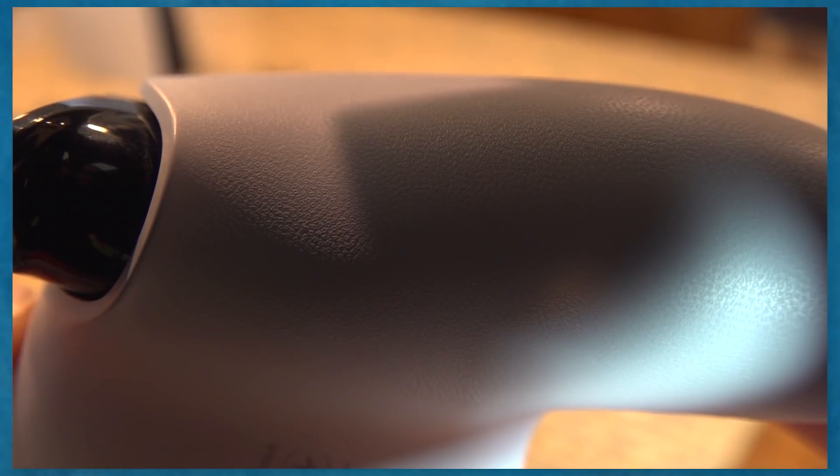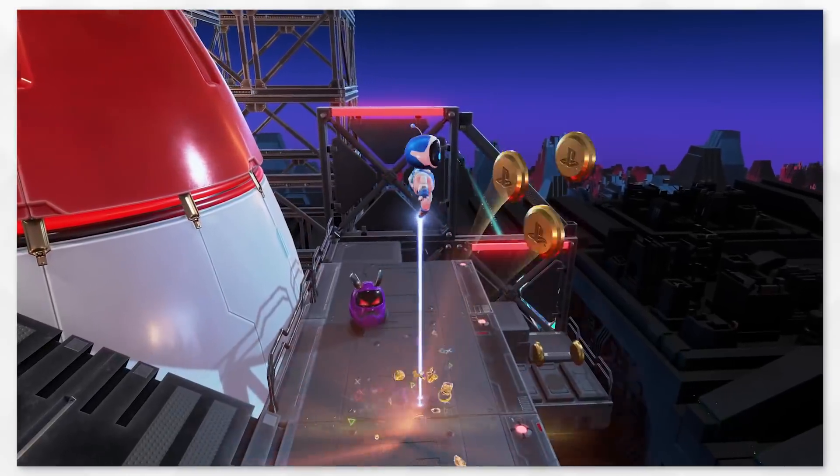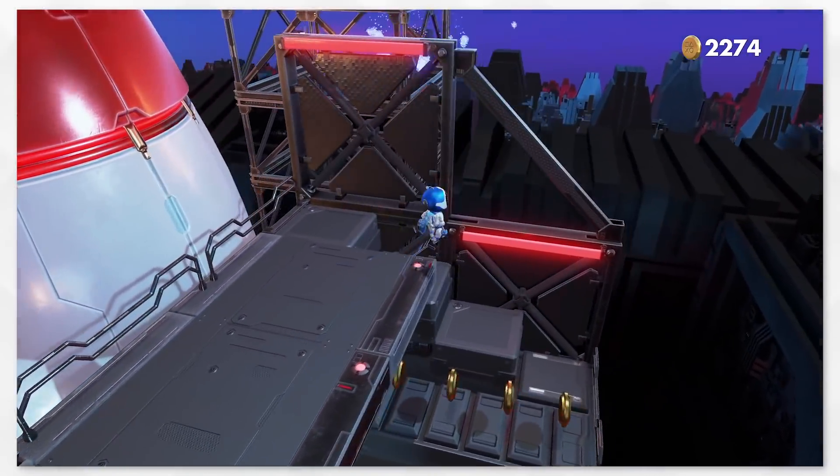The textures for all the PS5 accessories use the iconic PlayStation buttons — and I mean all of them: the console itself, controller, PS5 camera, Pulse 3D headset, wireless chargers — you name it. Okay, that's all fine, but let's get into the actual games. Outside of Astro's Playroom, very few games have utilized the PS5's unique control features.